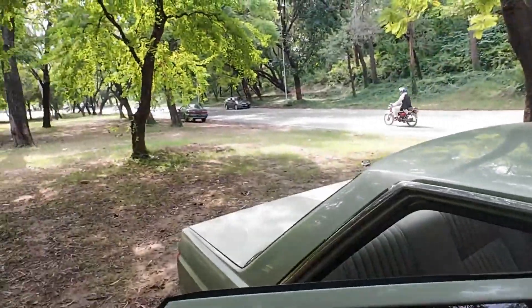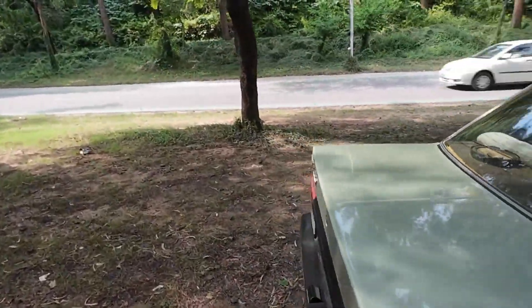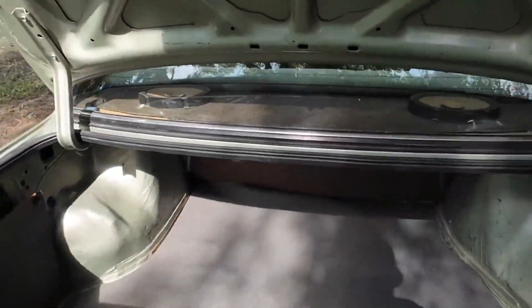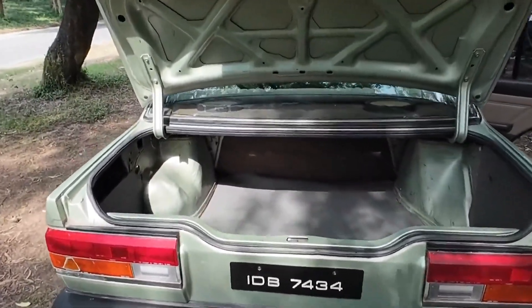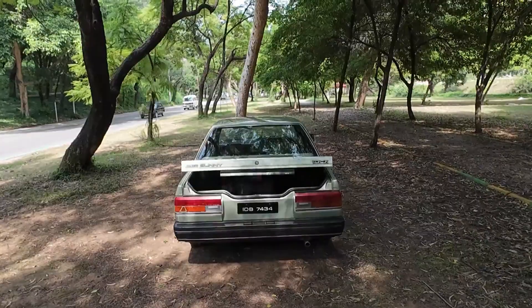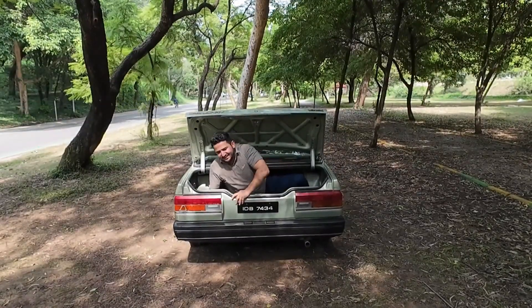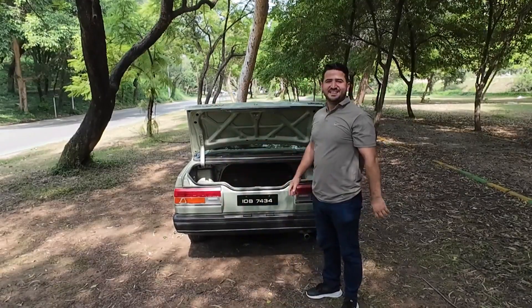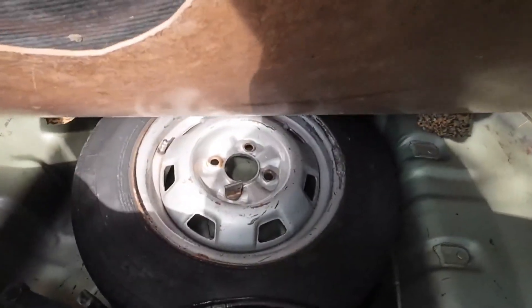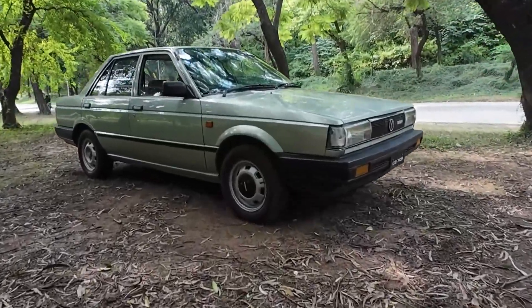Now let's go to the boot space. The boot space is very good. This car has a cover and a spare tire. The car is in great condition. I am surprised that this car is 37 years old — it is so well maintained.